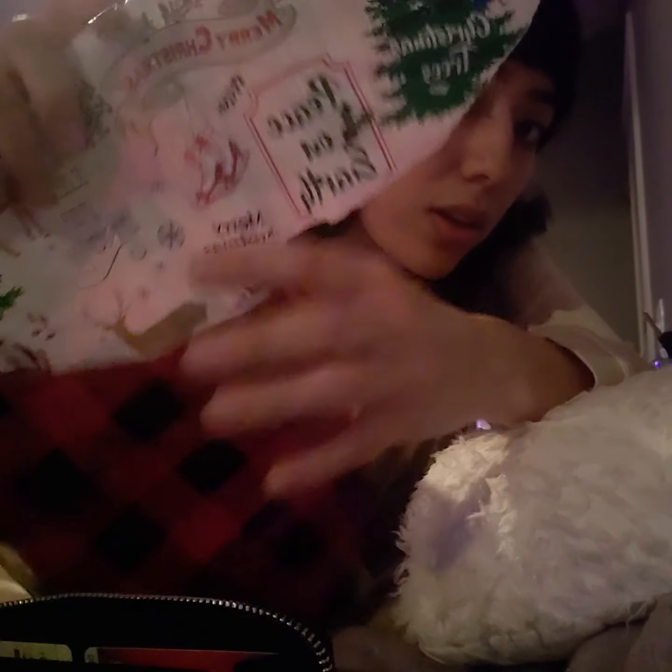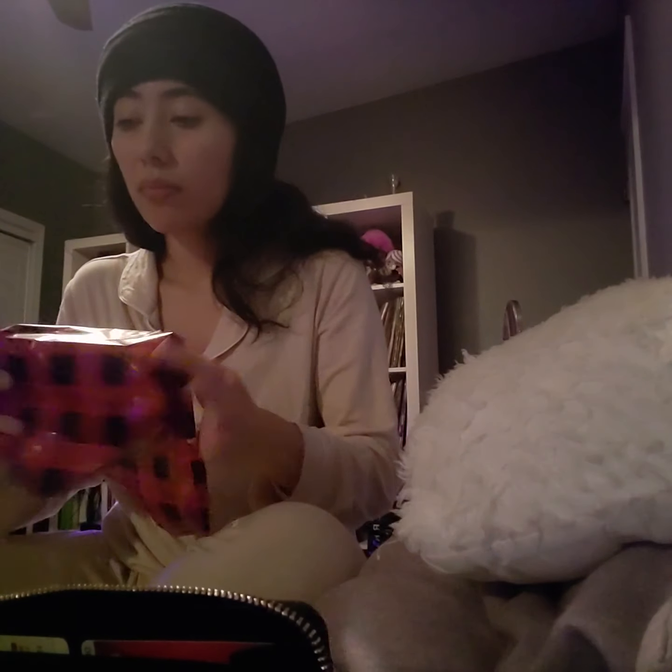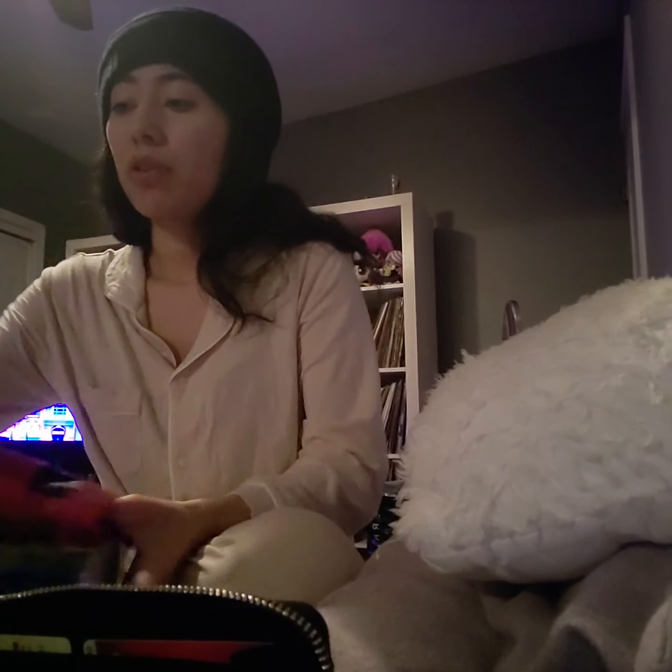The headphones came in this super cute packaging — the wrapper has these drawings on the inside, so I really like that. My grandma got me this Columbia jacket.